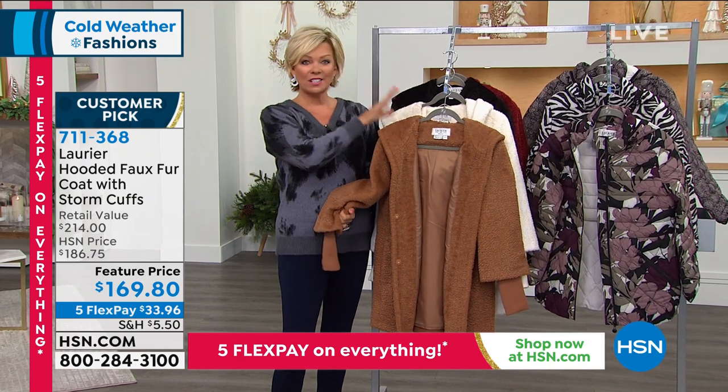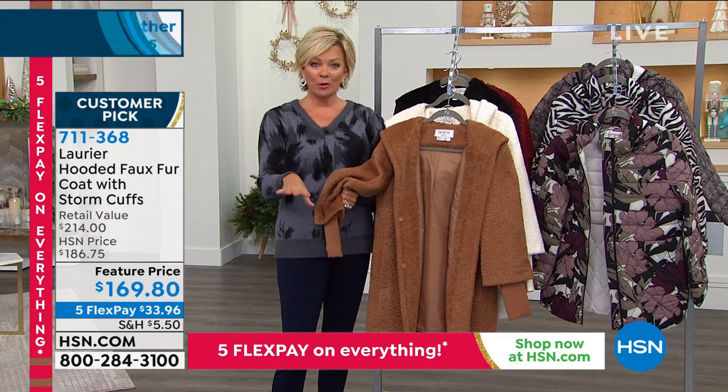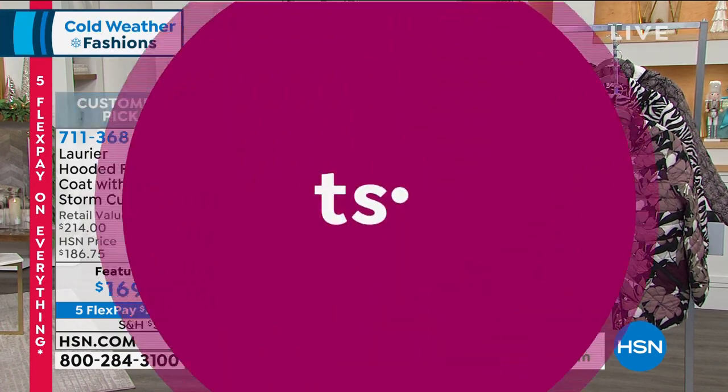All right, guys — 711-368 on this fabulous The Elegant Coat from Laurier & Co. And now coming up next hour, in addition to Marla Wynn to start the show, we have our today's special about halfway through.